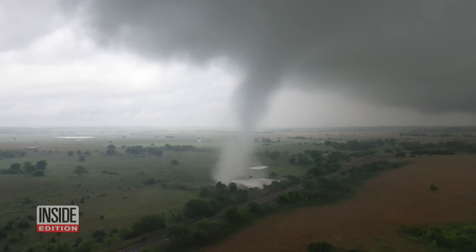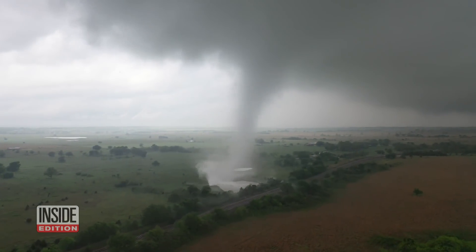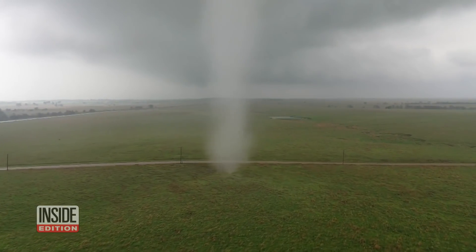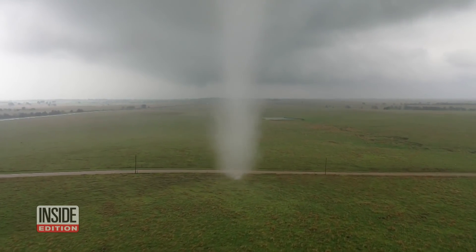Watch as it swirls and moves at 35 miles an hour along fields and a pond, 90 minutes outside Oklahoma City. Brandon described sitting there shaking violently — not from being next to the tornado, but from seeing the video quality and knowing how hard he worked for that one shot.